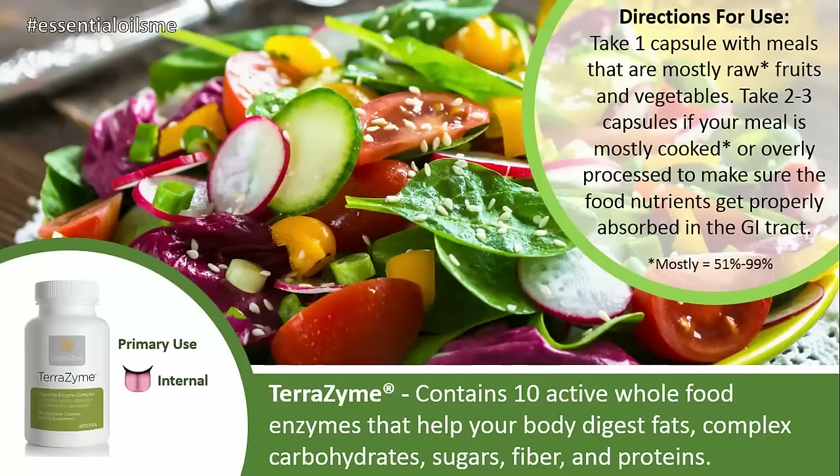Directions for use are taking one capsule with meals that are mostly raw, and mostly is defined as 51 to 99 percent. If you're eating something that's mostly raw, at least one capsule is going to be important — that's with fruits and vegetables. You can take two to three capsules if your meal is mostly cooked, so if it's 51 to 99 percent cooked. If it's overly processed food or fast food, then taking three would probably be very recommended as well. This is going to make sure the food nutrients get properly absorbed in the gastrointestinal tract.